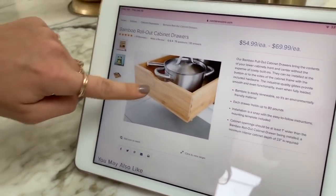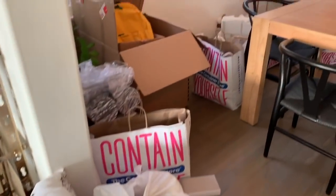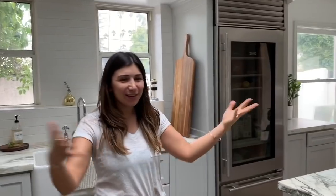In between our first session and second session we placed a big Container Store order and all that arrived. Hi Dani! Hi Mamie, how are you? Look at your amazing new kitchen! I know, it's amazing!